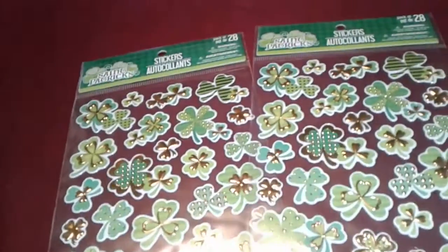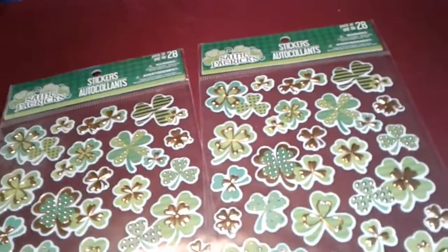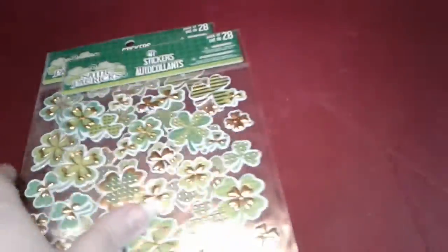Then I went to Dollar Tree, because I haven't been in a while. I found some Shamrock stickers. Like I said before, I really don't have a lot of St. Patrick's Day stuff, so I wanted to get some Shamrock stickers. I thought these were really pretty and they're sparkly.